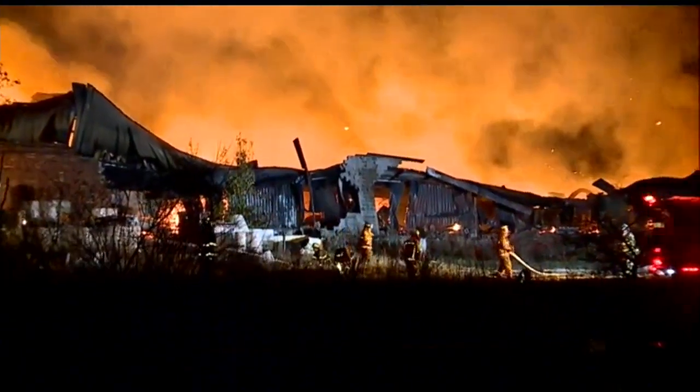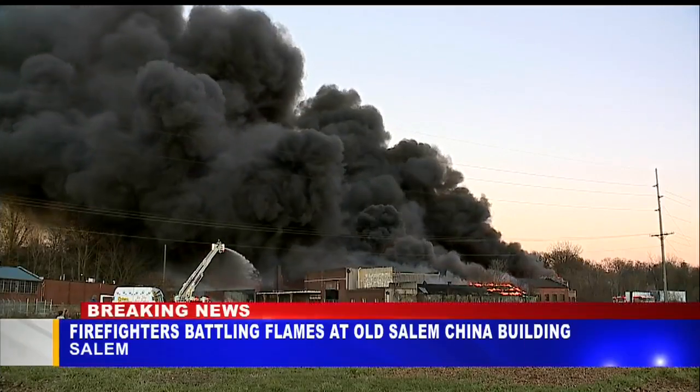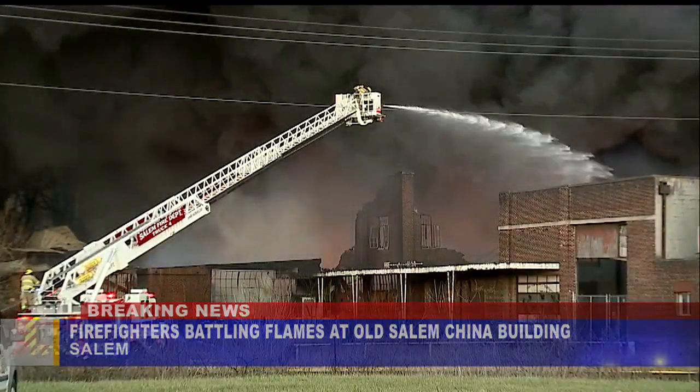We heard the calls for help on our newsroom scanners just after three o'clock, near 3:30, and that's when we rushed to the scene off of South Broadway in Salem. This is video that our news crew shot as soon as we got there this afternoon.